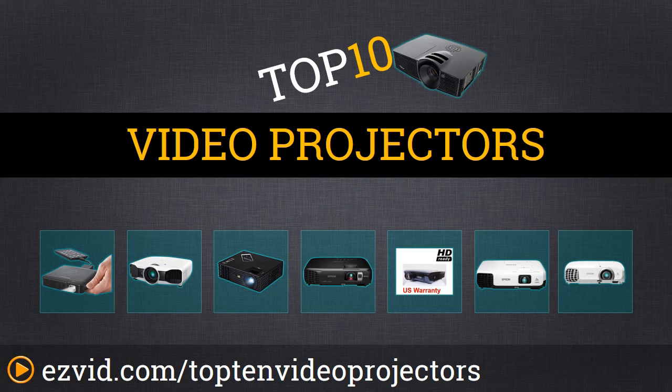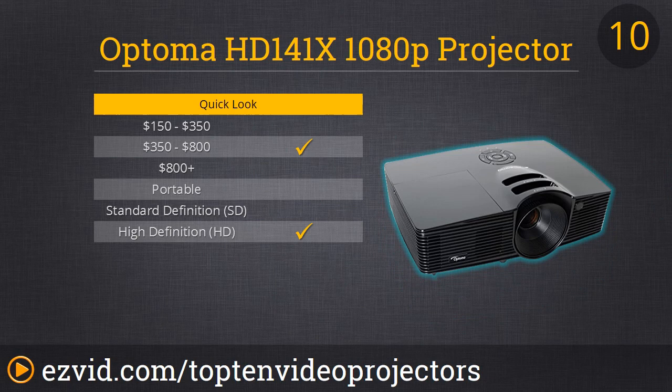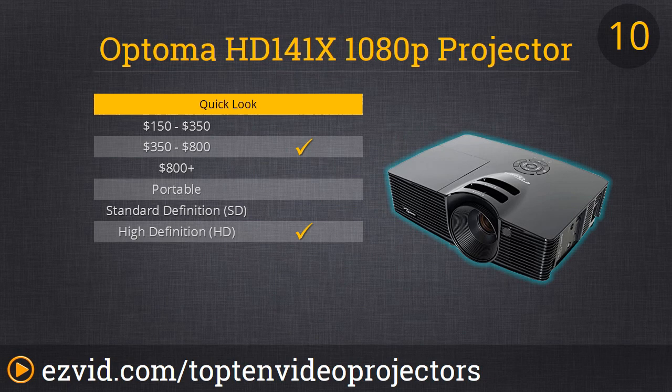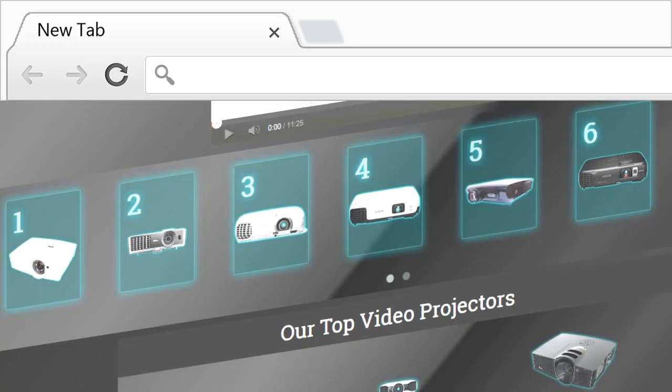We begin our top 10 countdown with the Optima HD141X. This is a 1080p 3000 lumen DLP home theater projector. All that means is that it gives you a really nice quality at really high resolution. This one also has built-in 10W audio and MHL, meaning you can hook up your mobile devices to the HDMI ports.